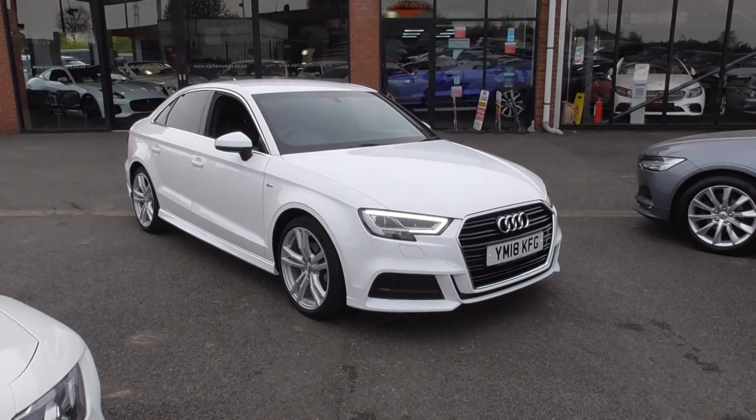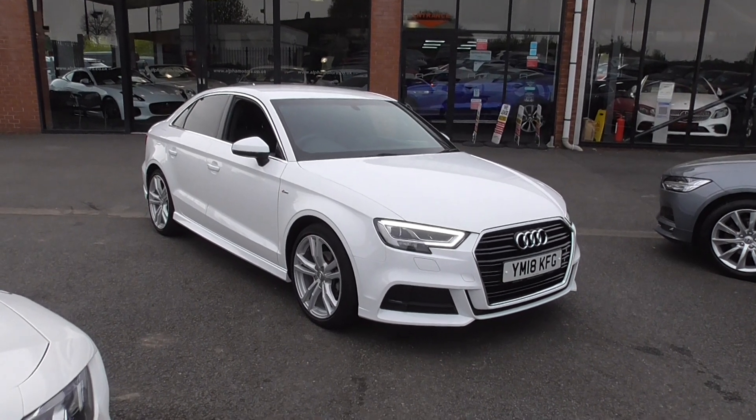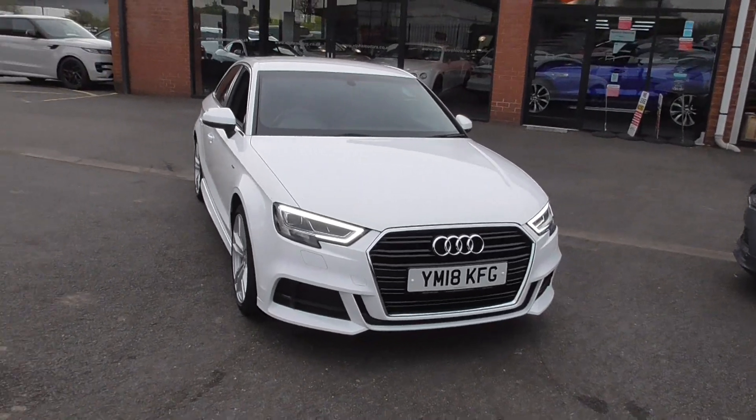Hello, welcome to Alfa Motors. My name's Dominic. Today I'm excited to be showing you around this lovely 2018 18-plate Audi A3 S-Line Saloon.